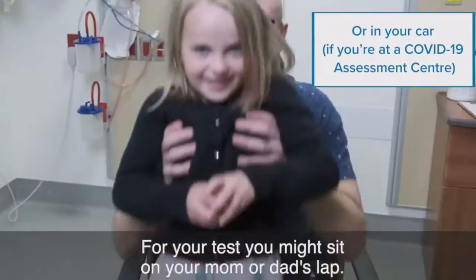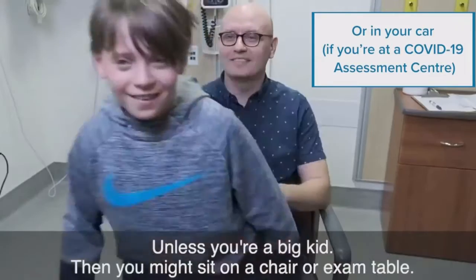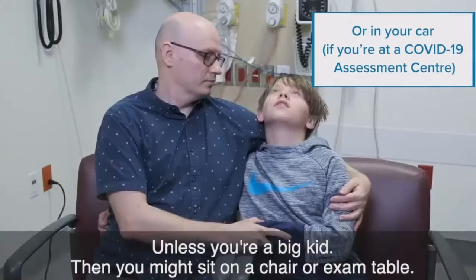For your test, you might sit on your mom or dad's lap, unless you're a big kid. Then you might sit on a chair or exam table.